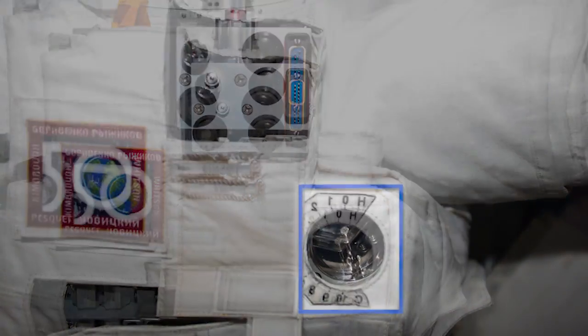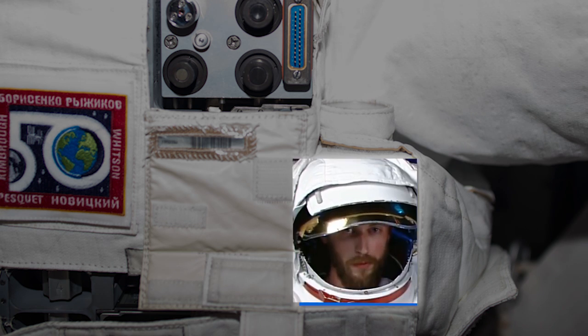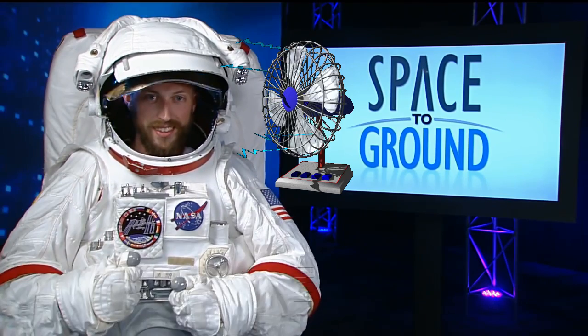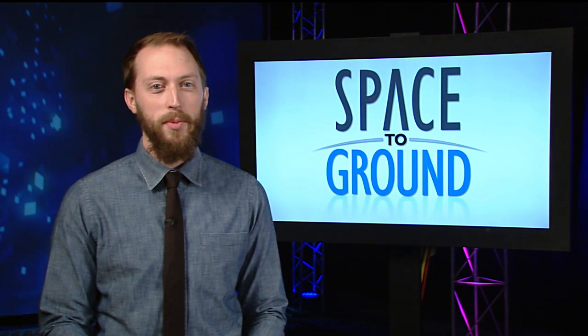A temperature-controlled knob is located on the front of the astronaut's suit, which they can raise or lower at will. And as I once found out, it can get hot pretty quick inside any space suit. Keep sending your questions using the hashtag SpaceToGround. We'll see you next week.